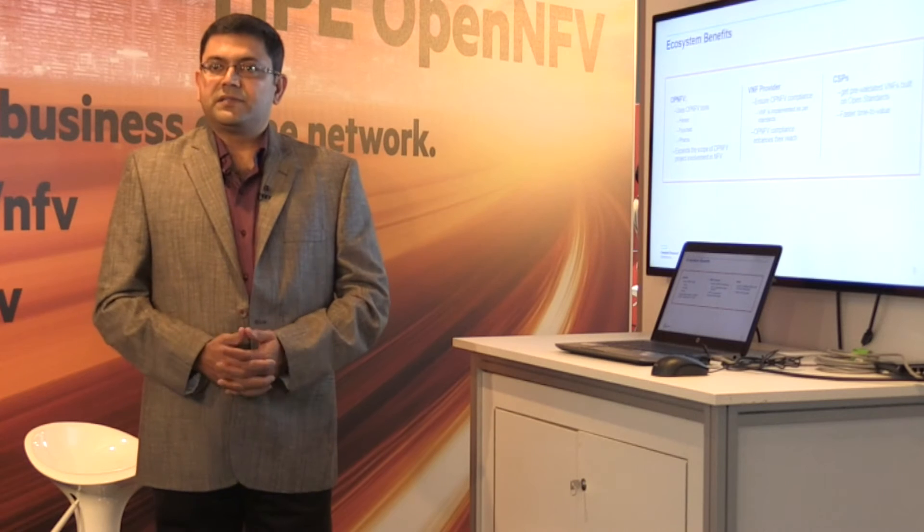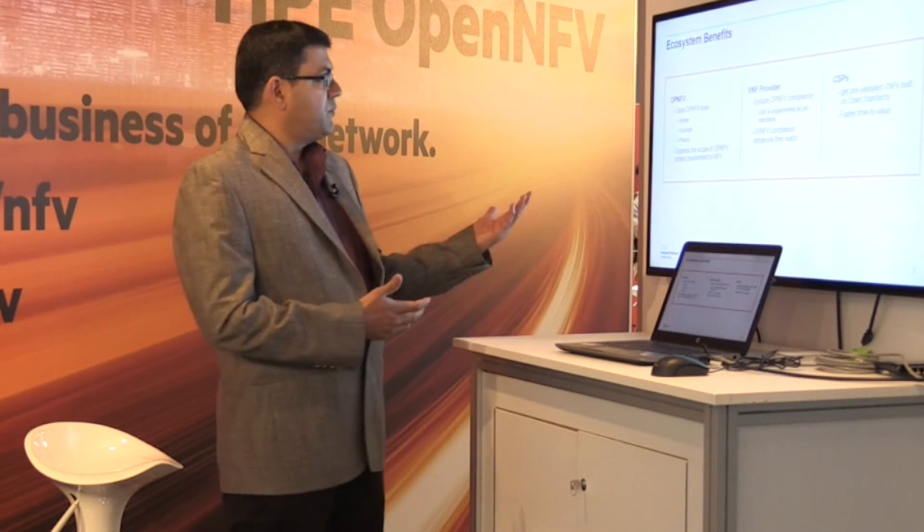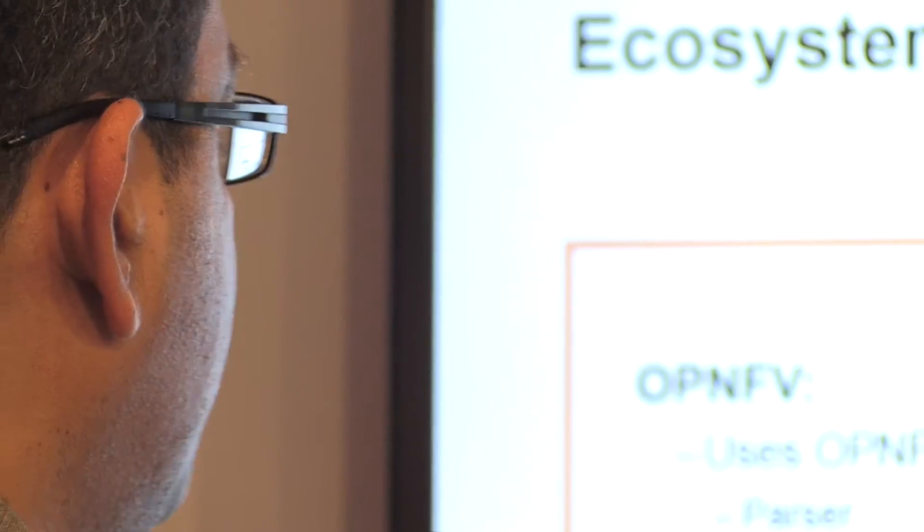So this impacts the industry in multiple ways. We are talking about ecosystem benefits here from an OPNFV standpoint — we are using OPNFV onboarding tools as part of the open NFV onboarding process as well.